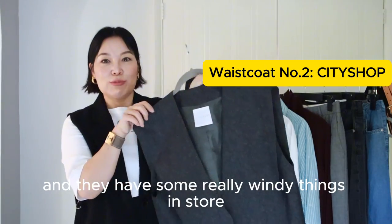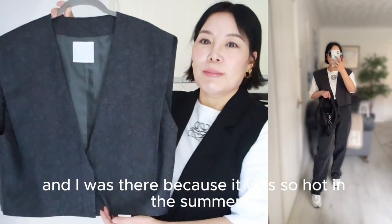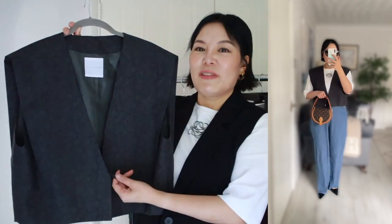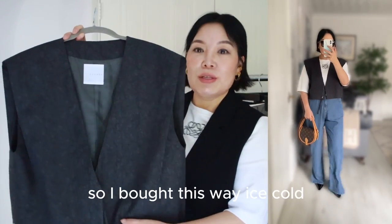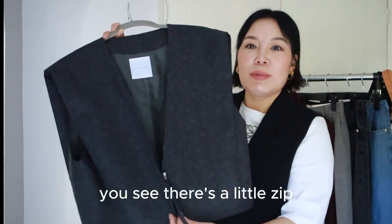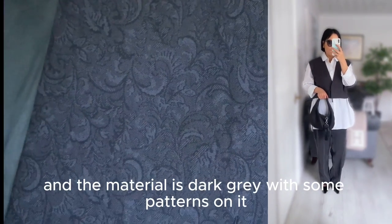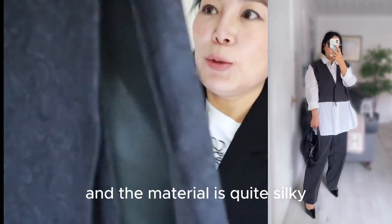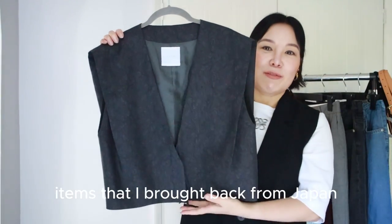The second one is this piece that I got from Japan from a local boutique called City Shop. They have some really wonderful things in store. When I was there it was so hot in the summer, so I had to wear tank tops and vest tops, and I didn't feel confident wearing them on their own, so I bought this waistcoat. You can see there's a little zip and puller, and the material is a grey with some patterns on it — quite silky and made in Japan. This is one of the items I brought back from Japan.